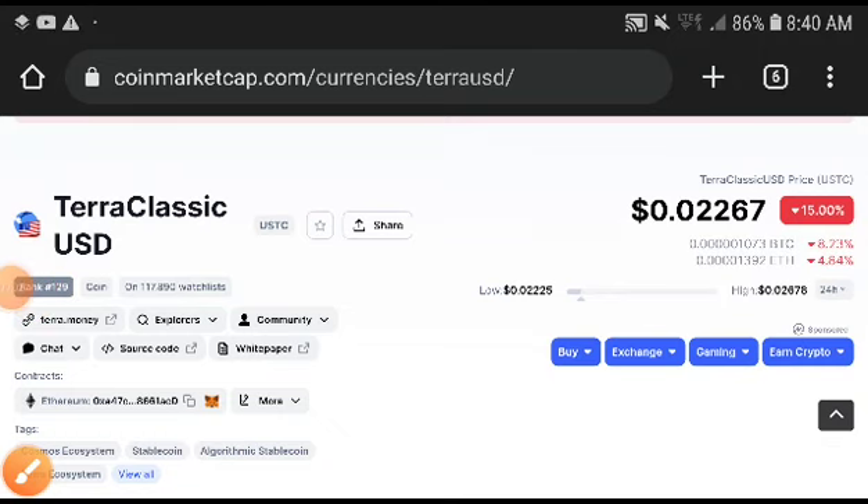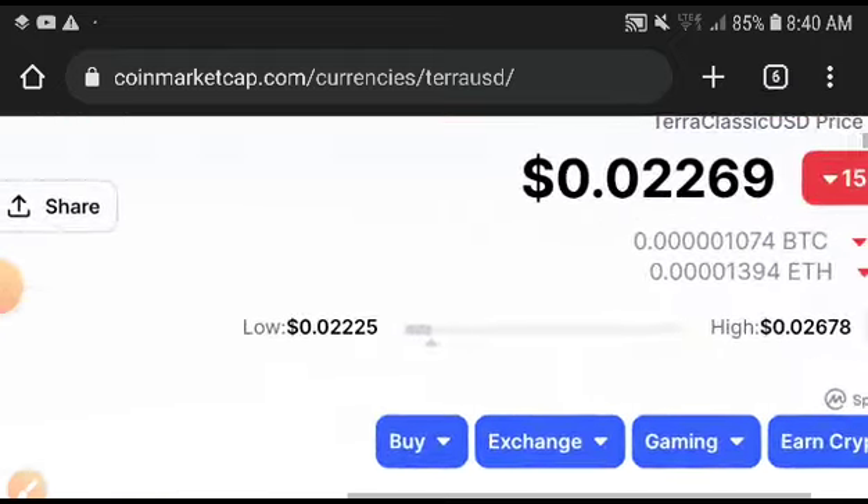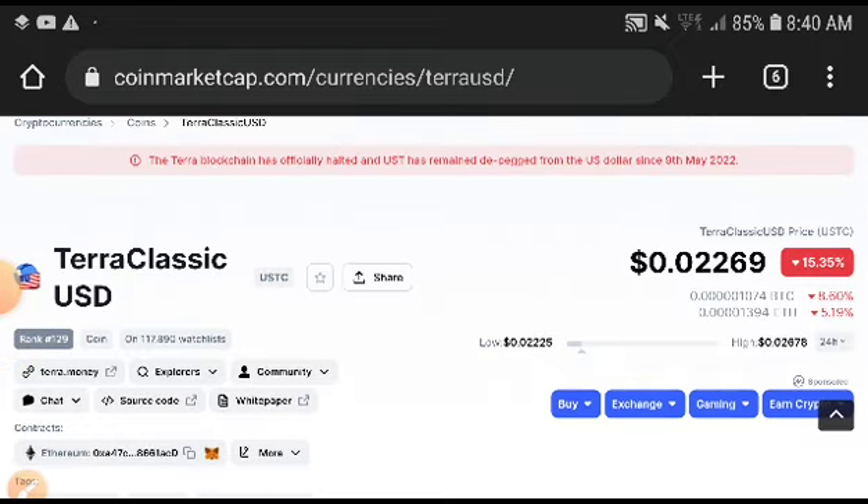What's up, Terra Classic USD coin holders! Welcome to another video. In this video I am going to do a technical analysis and fundamental analysis of Terra Classic USD and share my opinion on price prediction. If you are new to my channel and want to make money from crypto, subscribe to the channel.